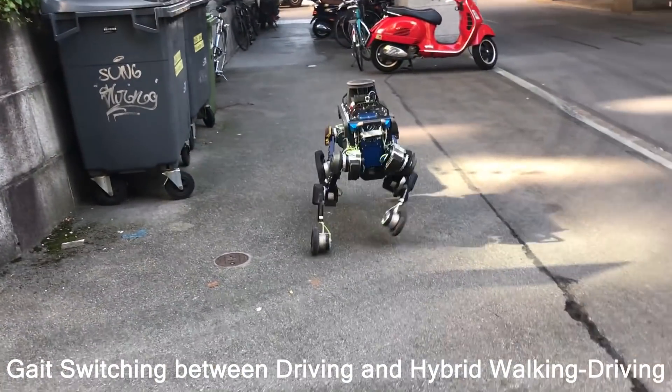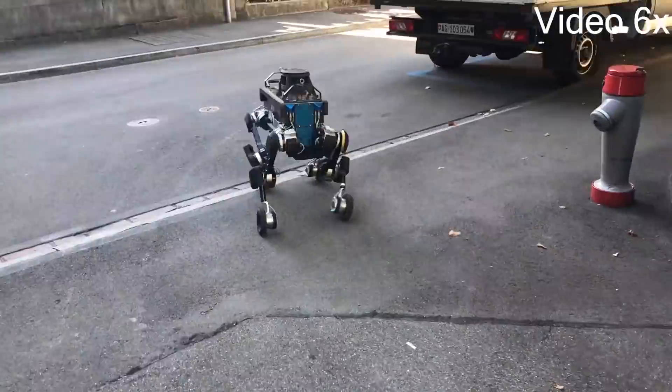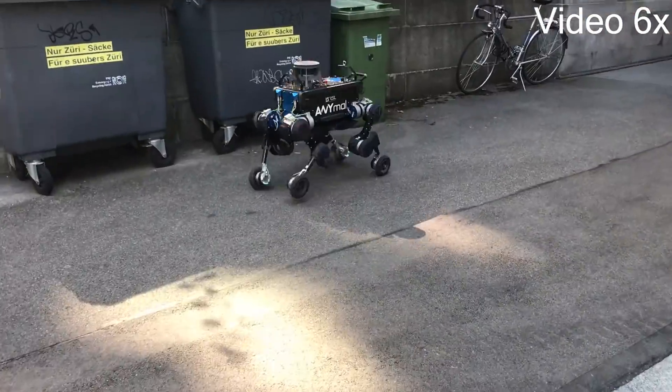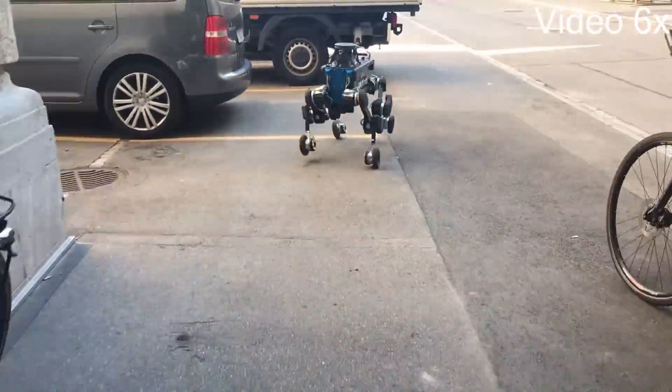We generate wheel and base trajectories for hybrid walking-driving motions in the order of milliseconds. Thanks to these fast update rates, the resulting motions are robust against unpredicted disturbances, making real-world deployment of the robot feasible.